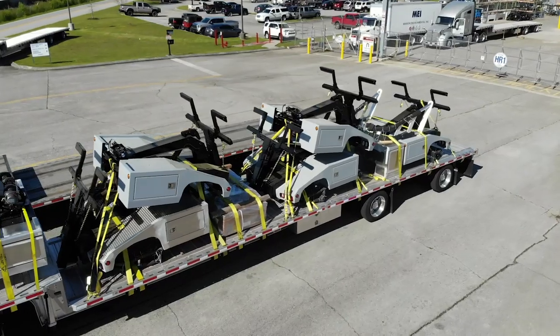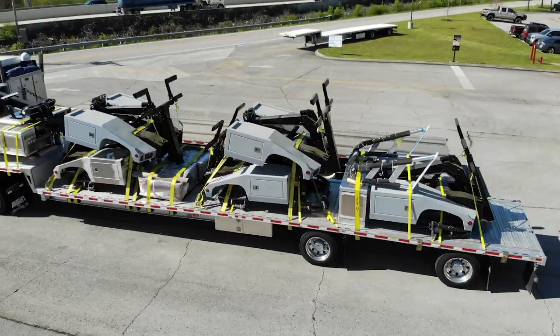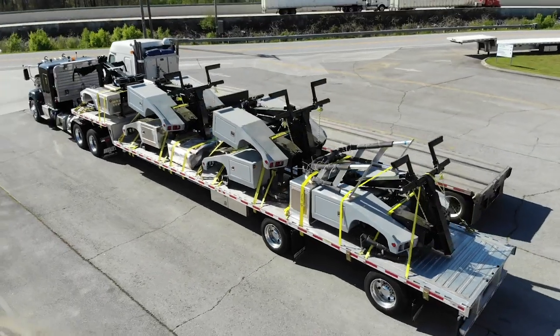After installation, the units are packaged for transport to one of our many distributors, where they'll be mounted on the back of a truck chassis for the customer.